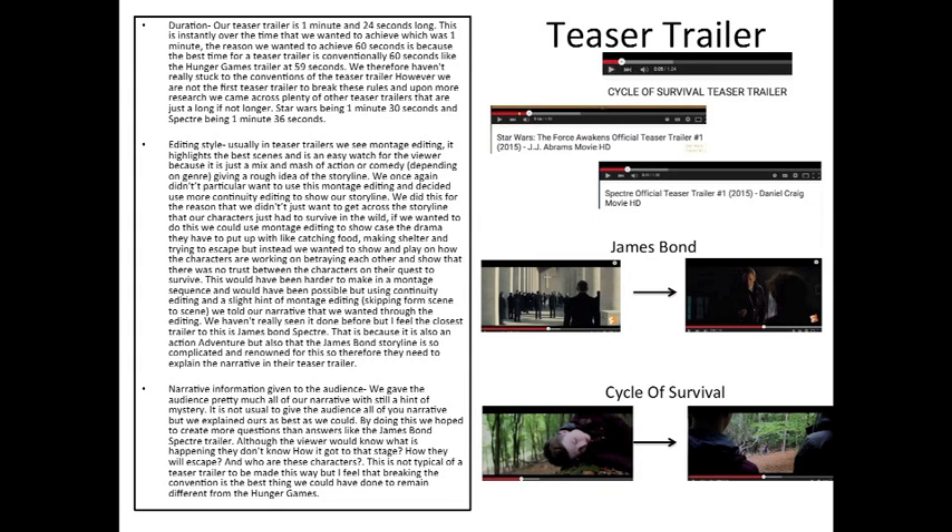Usually in teaser trailers we see a montage edit — they take the best scenes the viewer is going to enjoy, either action or comedy depending on the genre, and put them together. For us, however, we felt our narrative was too complicated to mix and match in a montage edit, so we used continuity editing. Spectre, for example, has a really complicated narrative, and continuity editing makes it easier to tell the story rather than piling it together in a montage.